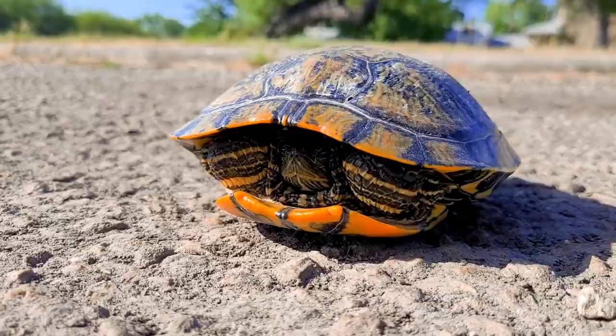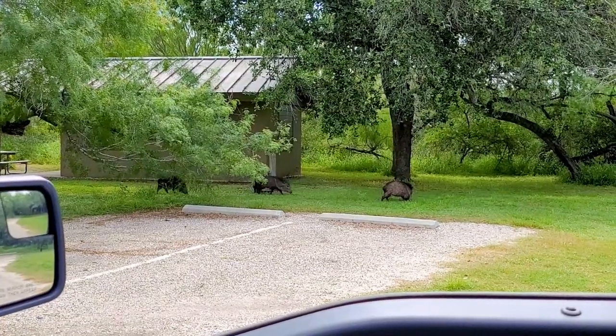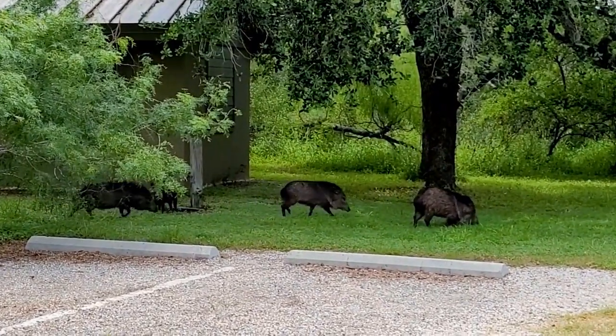Found a parking lot turtle. And a whole group or squadron of javelinas. Look at that.